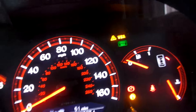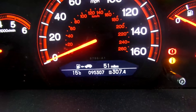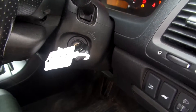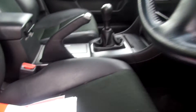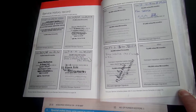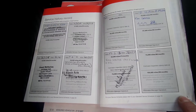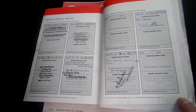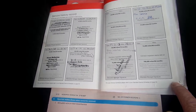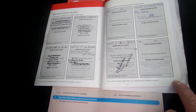The mileage is 95,307. It does come with one key. It's got a partial history — a total of six stamps, and they're all independent stamps. The last service was the 19th of the 12th 2013 at 87,534 miles. It's had two previous owners, and the MOT expires 30th of the 12th 2014.